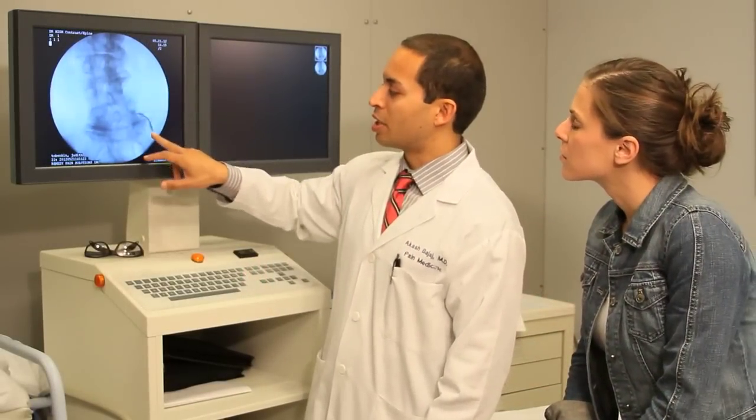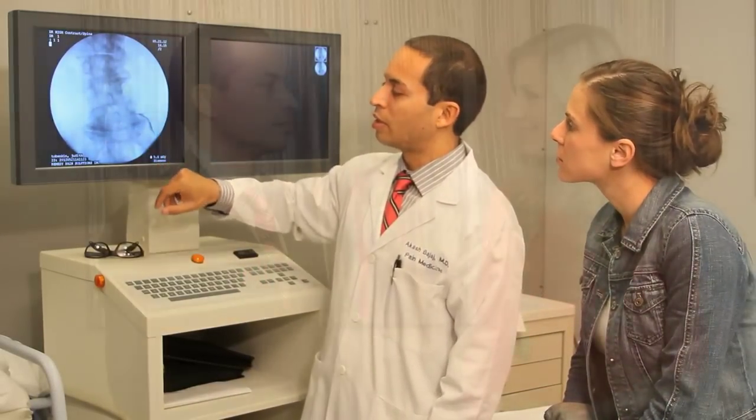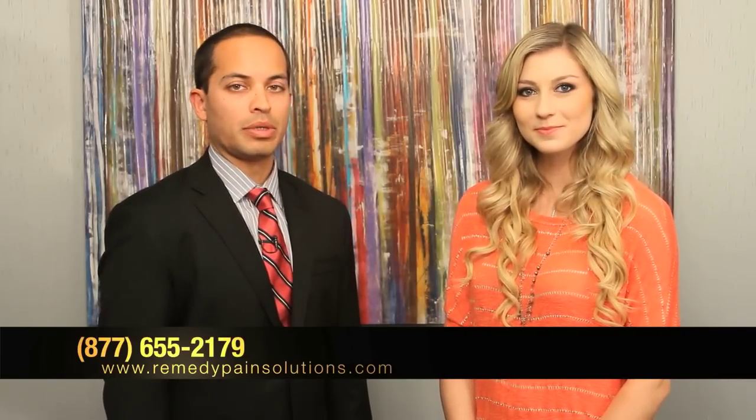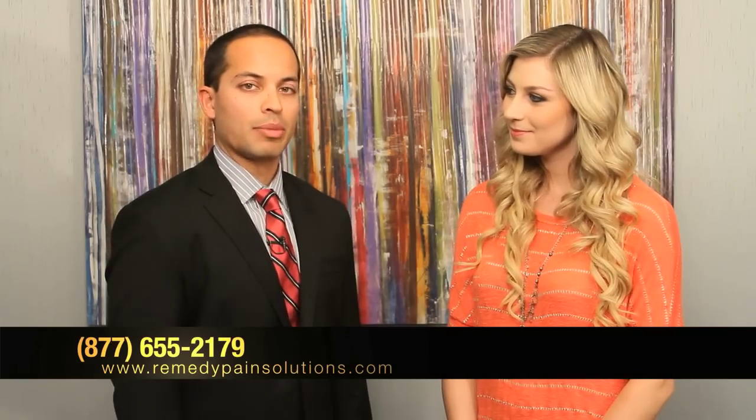Now, if anyone wanted to get in contact with you, how would they go about doing that? Well, the best way would be to refer to our website, which is RemedyPainSolutions.com. We also have a Facebook, Yelp, LinkedIn, and Sharecare website. Great, thank you so much. Thank you.